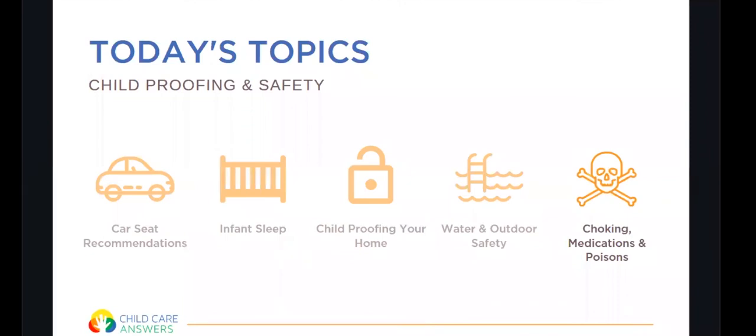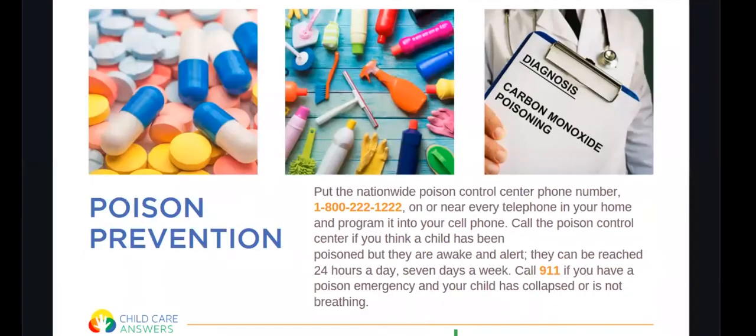Lastly, we're going to talk about choking, medications, and poisons. Write down the National Poison Control Center number and have it ready in your phone: 1-800-222-1222. Call this number if your child ingests something you're unsure about. If your child is collapsed or not breathing, call 911 — do not call the poison control number.